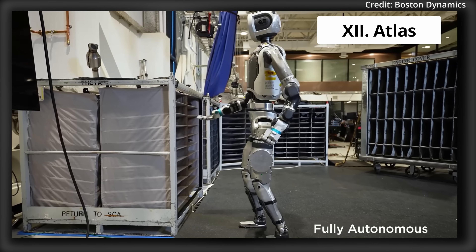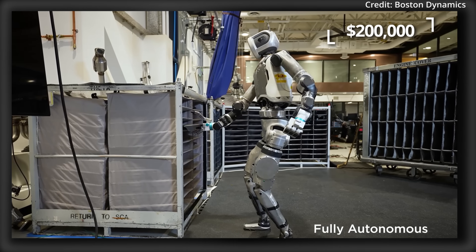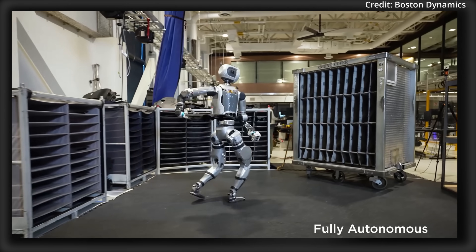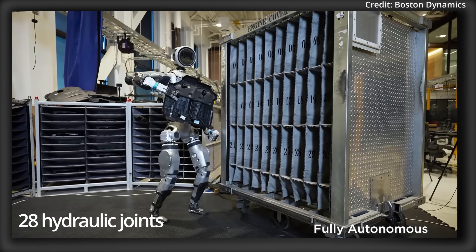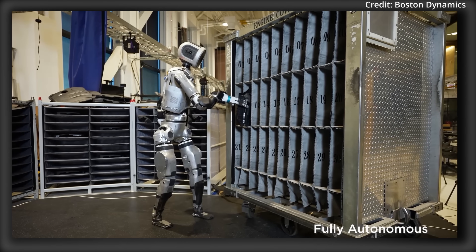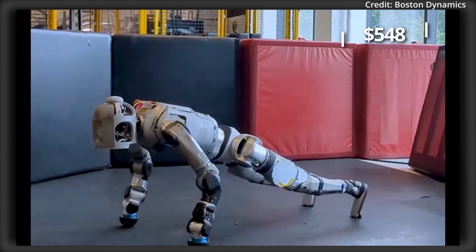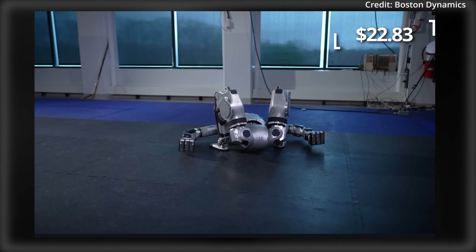Number 12: Boston Dynamics' Atlas, expected to cost around $200,000. This 150cm tall humanoid robot weighs 89kg and is powered by a custom battery. With 28 hydraulic joints, it achieves speeds of 2.5 m/s and performs dynamic whole-body movements like leaps and somersaults. The robot should cost around $548 per day to operate, or $22.83 per hour.